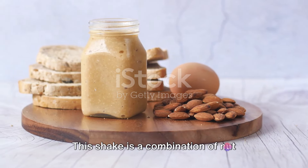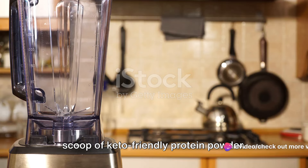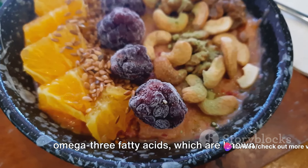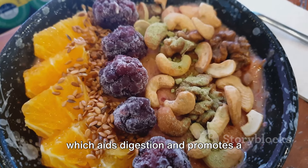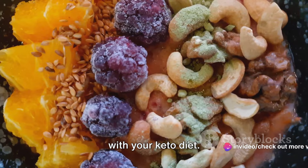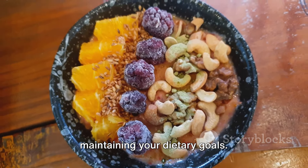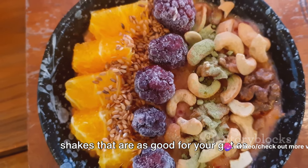Now let's move on to the Nutty Powerhouse. This shake is a combination of nut butter, flax seeds, almond milk, and a scoop of keto-friendly protein powder. Blend all these ingredients together until you get a smooth and creamy consistency. The nut butter and flax seeds are a fantastic source of omega-3 fatty acids, known to support heart health and reduce inflammation. Plus they're loaded with dietary fiber, which aids digestion and promotes a healthy gut. These shakes don't just tickle your taste buds — the high-fat, low-carb content aligns perfectly with the principles of a ketogenic diet, allowing you to enjoy a delicious treat while still maintaining your dietary goals.